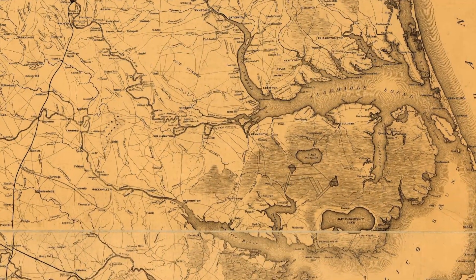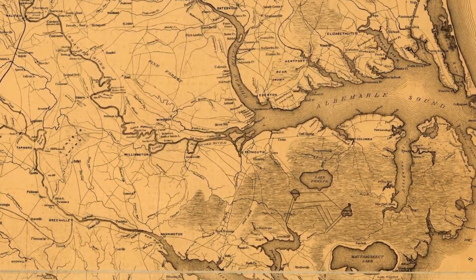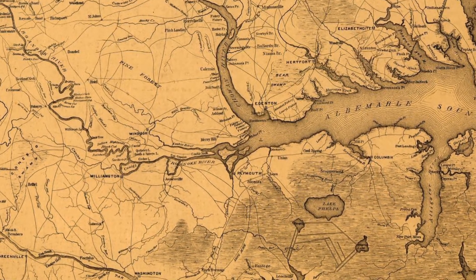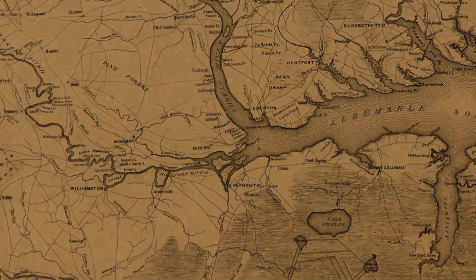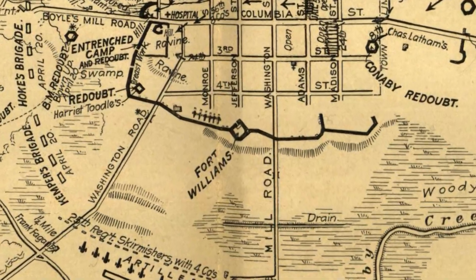Union forces had occupied the town since May 1862 and used the site as a major supply depot. About 2,800 federal troops under Brigadier General Henry Wessels defended Plymouth with an extensive system of forts, redoubts, and trenches. Fortifications ran all the way to the northeastern corner of town. In the middle of that line of defense was a very formidable Fort Williams, completely enclosed and complete with bomb shelters for the soldiers in the fort.